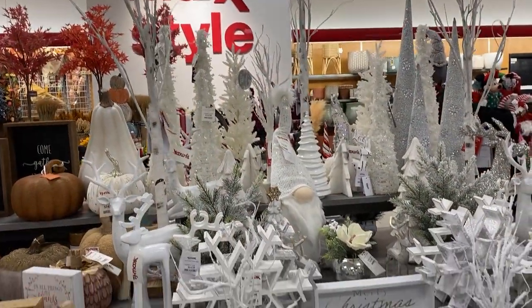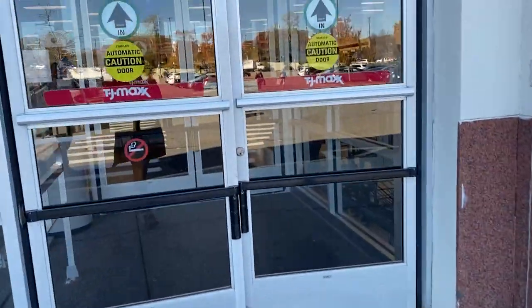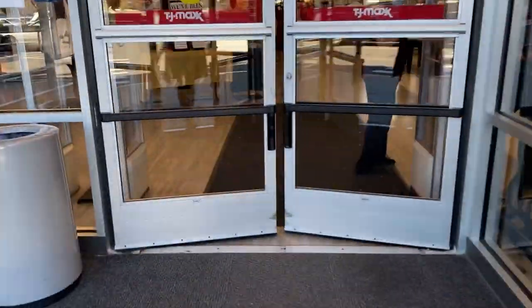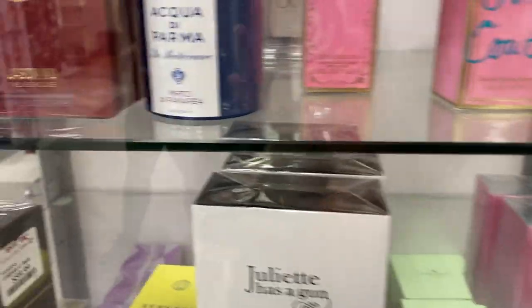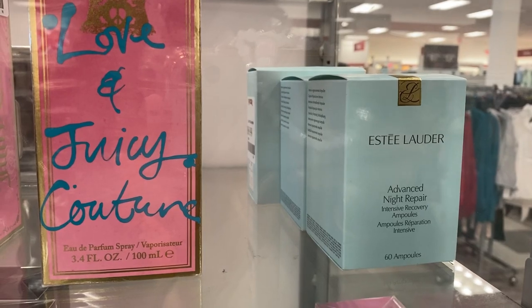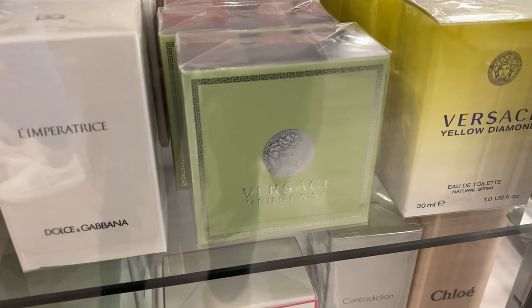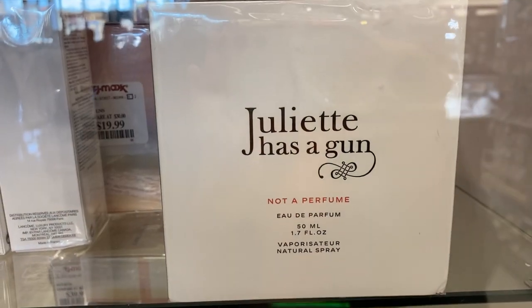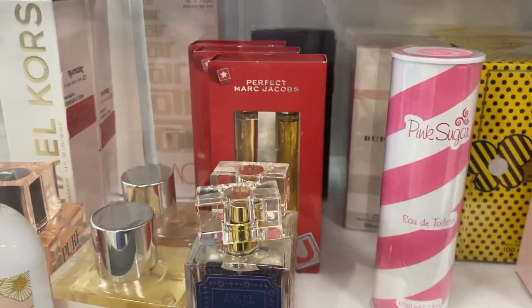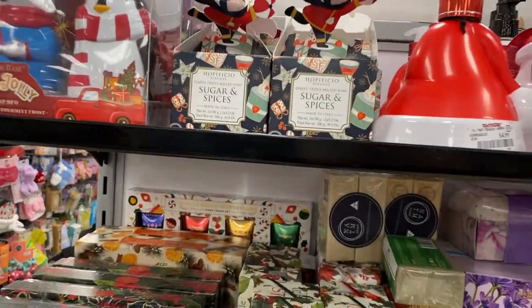Here we are at TJ Maxx, and right as we go in the doors we come across the perfumes. I saw some really unique perfumes like this Aqua di Parma perfume, and then some Estee Lauder skincare, Versace, Dolce & Gabbana, and Juliette Has a Gun. These all make amazing gifts if you know that your loved one actually likes these perfumes.